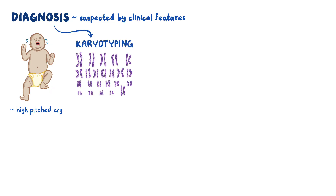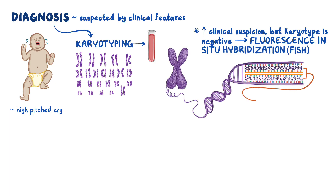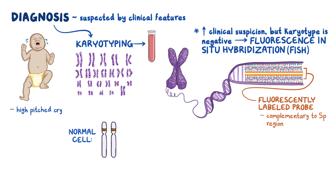Diagnosis of cri du chat syndrome can be suspected by clinical features, especially the high-pitched cry. Diagnosis can be confirmed with karyotyping, which visualizes each chromosome and can be done with a blood test. If there's high clinical suspicion but the karyotype is negative, fluorescence in situ hybridization, or FISH, can be used. This involves a fluorescently labeled probe made of DNA that's complementary to the 5p region. The probes can base pair to both chromosome 5s, so you would expect two bright spots to be seen under fluorescent light. If a 5p deletion is present, one of those regions is missing, so you'll only see a single bright spot.